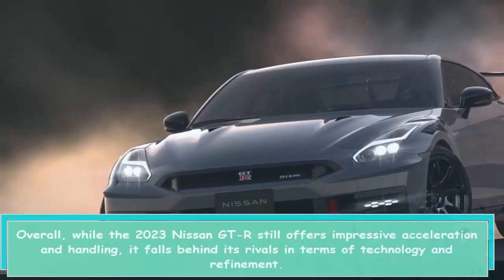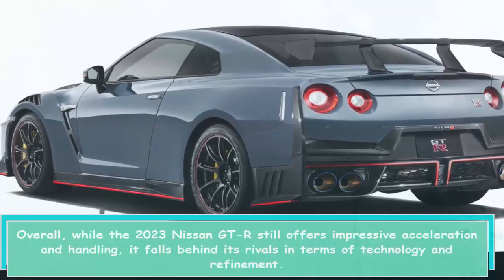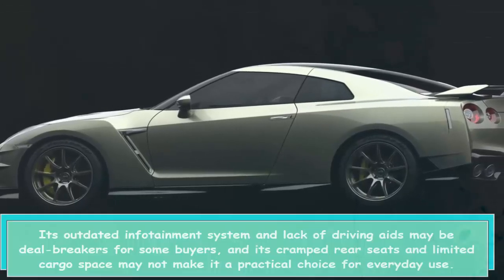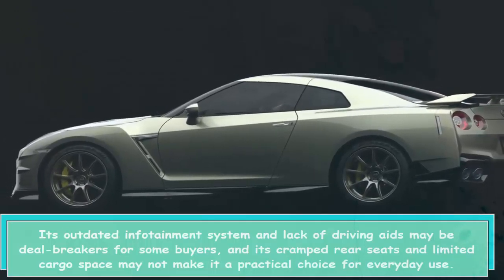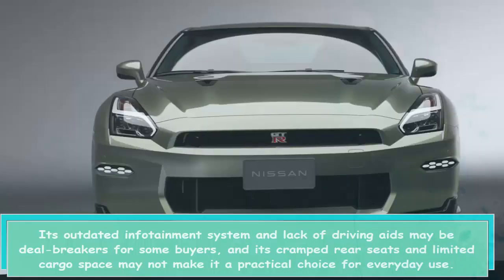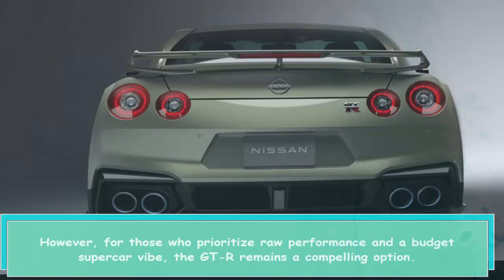Overall, while the 2023 Nissan GT-R still offers impressive acceleration and handling, it falls behind its rivals in terms of technology and refinement. Its outdated infotainment system and lack of driving aids may be deal breakers for some buyers, and its cramped rear seats and limited cargo space may not make it a practical choice for everyday use. However, for those who prioritize raw performance and a budget supercar vibe, the GT-R remains a compelling option.